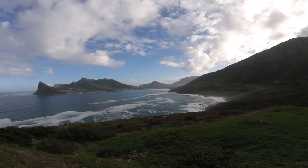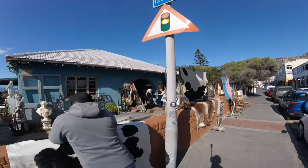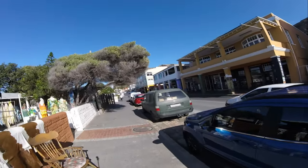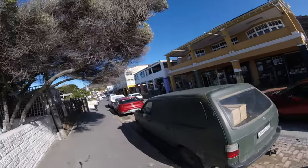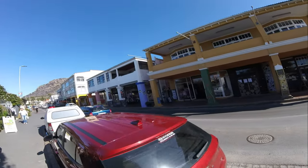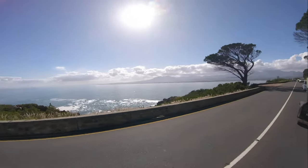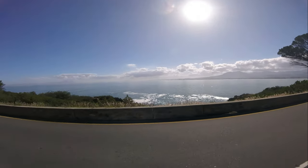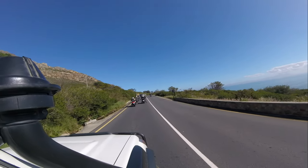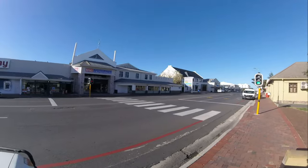This is the view from Chapman's Peak Drive over Hout Bay. From here we rode through the southern suburbs of Fish Hoek, St. James, Kalk Bay, and Muizenberg. Kalk Bay is known for its quaint little shops and delicious coffee. Then we went through Clarence Drive up to Hermanus, through Hermanus to Bredasdorp and up to Arniston. Keep an eye out for my next video — a review of the Arniston Hotel and Spa. We also go from Cape Agulhas up to Barrydale and up to Touws River.